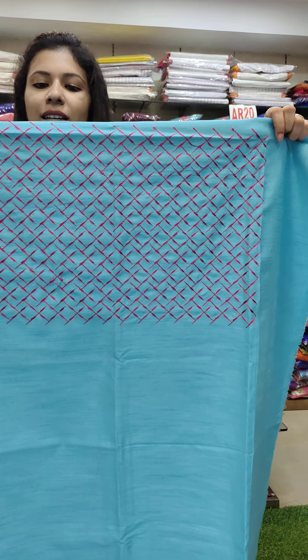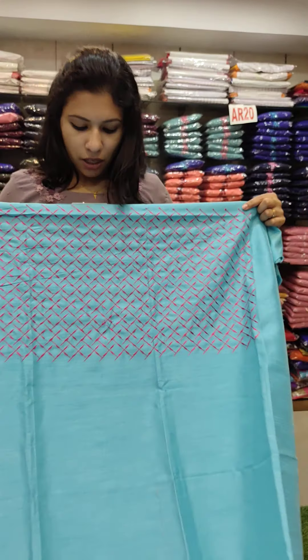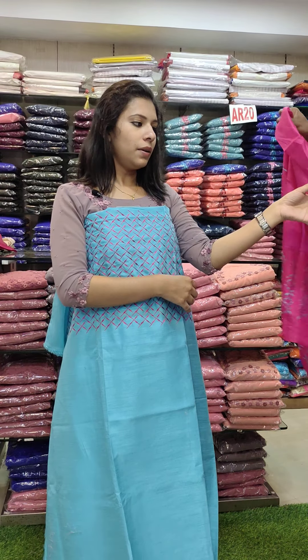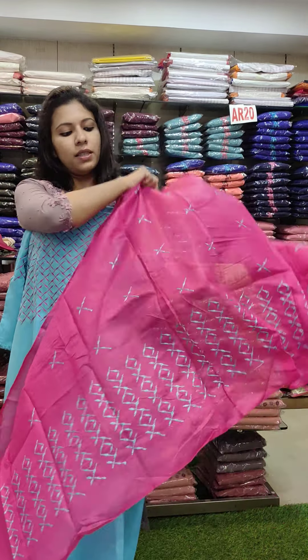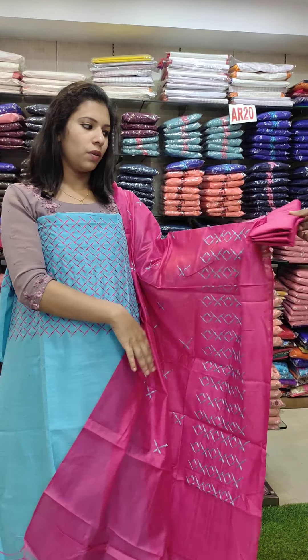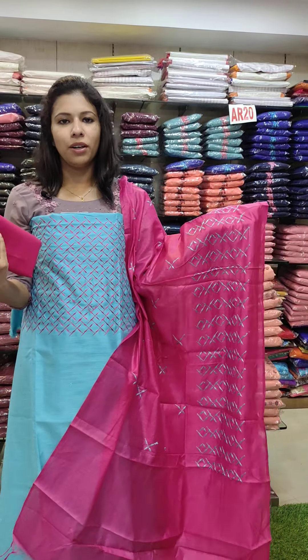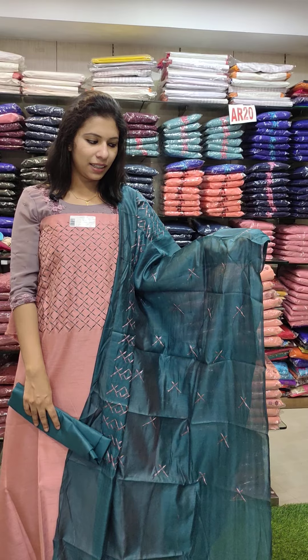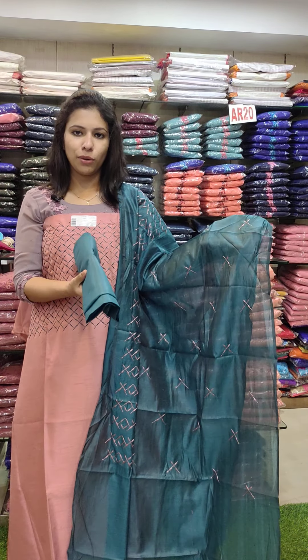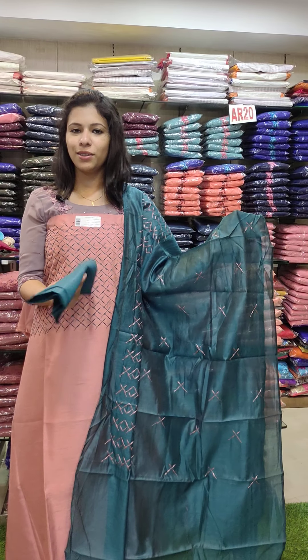This is a semi-kadi silk fabric in a sky blue shade. It has a magenta combination contrast. The full item is a threadwork pattern — close threadwork with a locator fabric pattern. The same work on the dress and the bottom — cotton fabric. Rate is 990 with pre-shipping. Next one is coral pink with teal green combination contrast, with the bottom — rate 990 with free shipping.